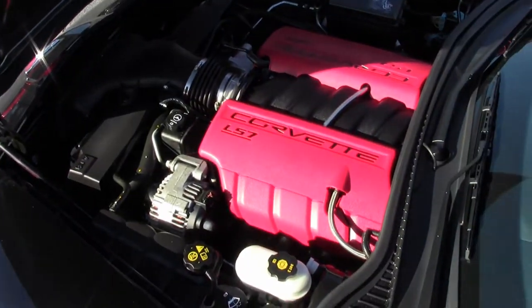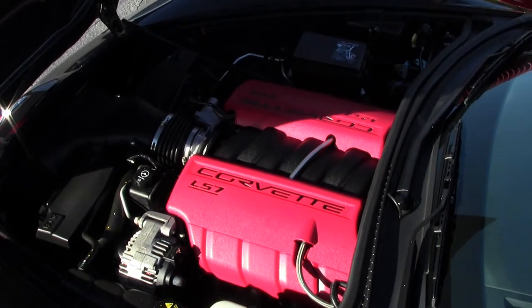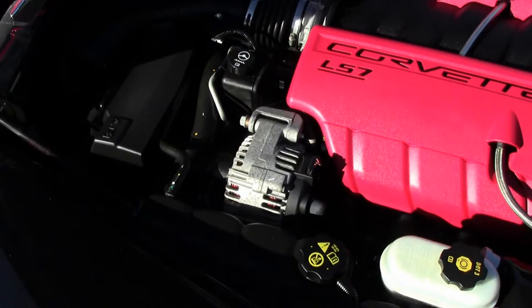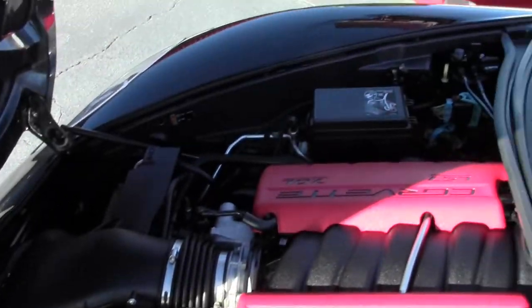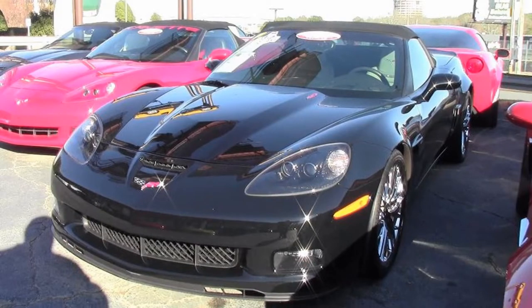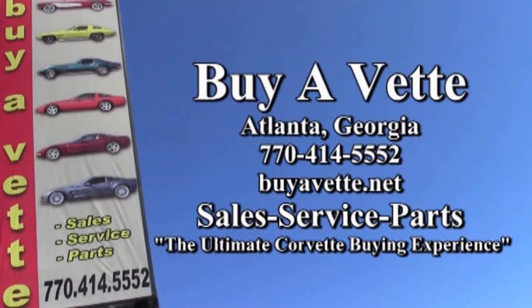If you'd like to know more about this car or any of our 120 Corvettes always in stock here at our Atlanta location, be sure to give us a call today at 770-414-5552, and one of our sales professionals will be glad to help you. Remember, we're BioVet.net. We hope this will be the ultimate Corvette buying experience. Hope to see you soon.